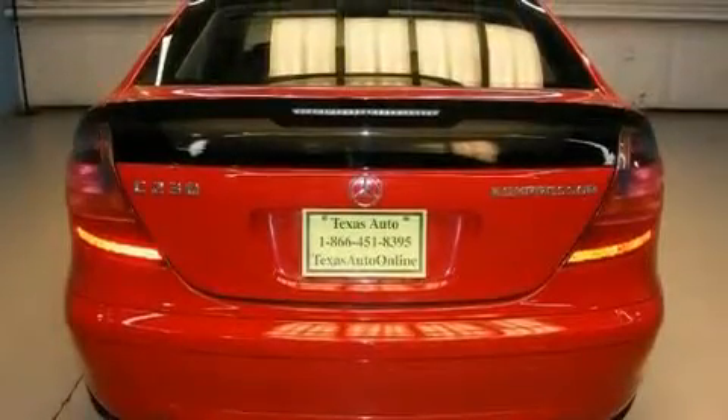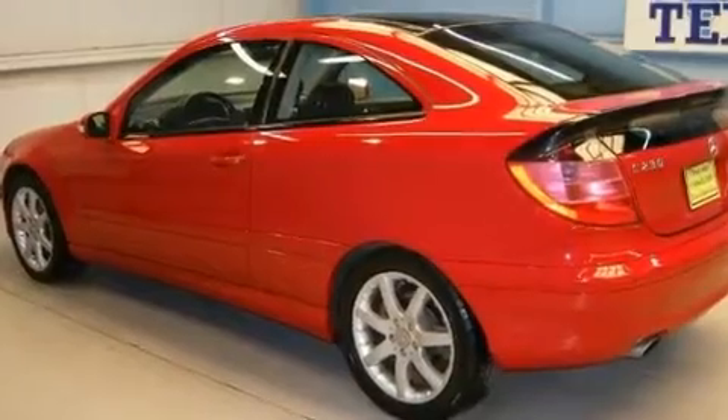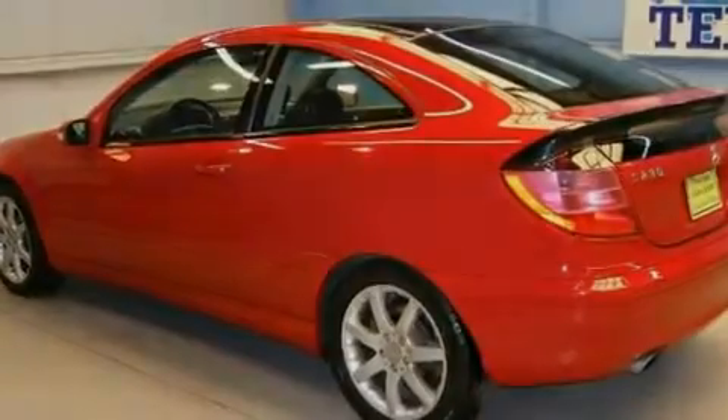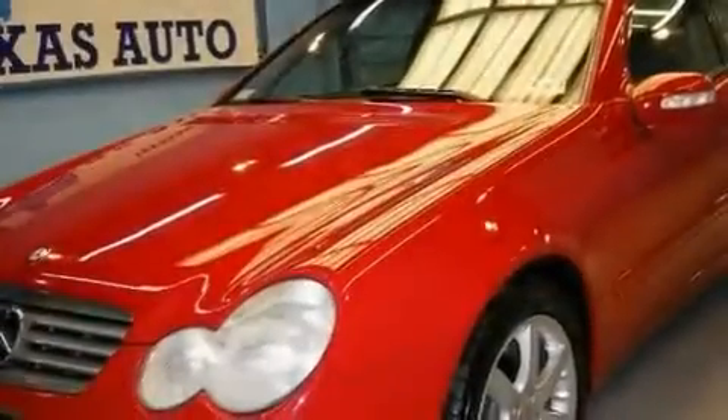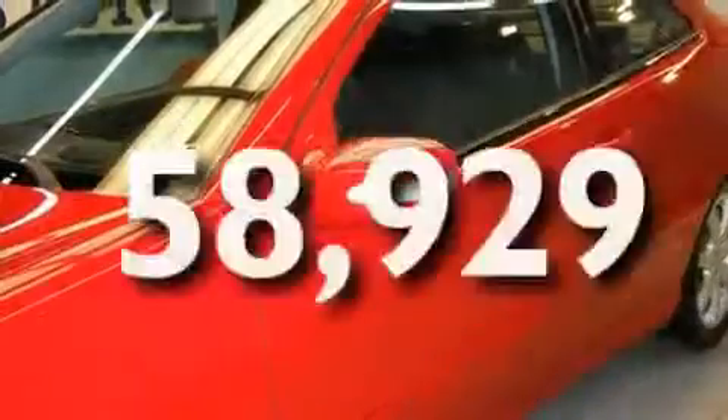Its top features include air conditioning with automatic climate control, speed-sensitive volume controls, cruise control, a leather interior, a front and rear multi-link suspension, a supercharger, alloy wheels, a stability control system, a rear window defroster, and this vehicle has fewer than 59,000 miles on the odometer.